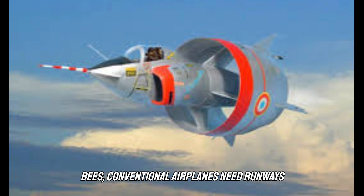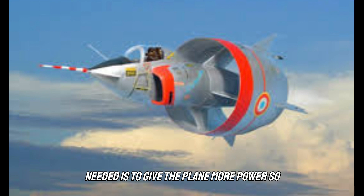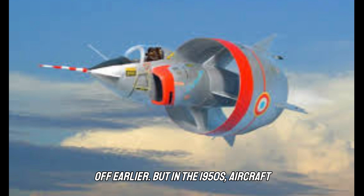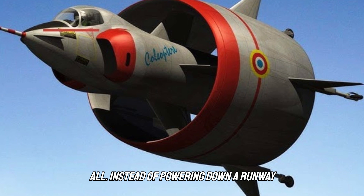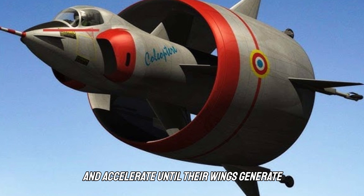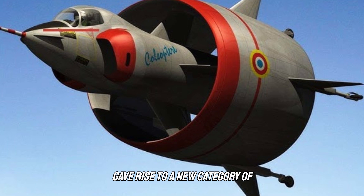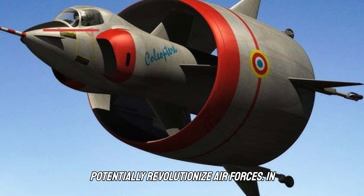Conventional airplanes need runways to get airborne, accelerating until their wings generate enough lift to take off. One way to reduce the runway length needed is to give the plane more power. But in the 1950s, aircraft designers realized that with enough power, planes might not need runways at all — instead oriented towards the sky, using engine power alone to lift off. The advent of more powerful engines gave rise to a new category of experimental aircraft called tail-sitters, a configuration that could potentially revolutionize air forces.